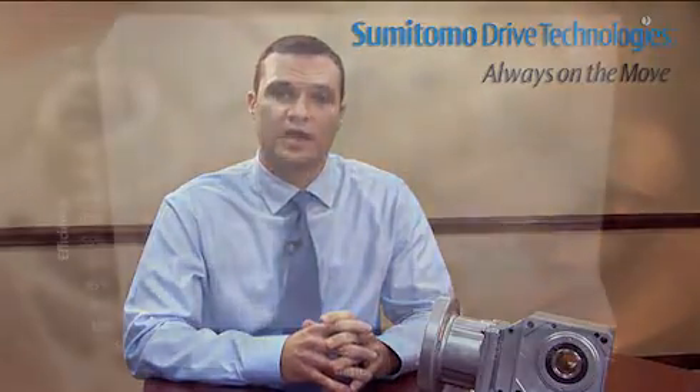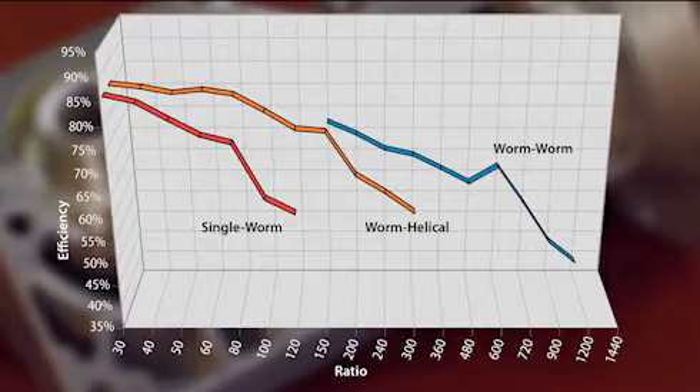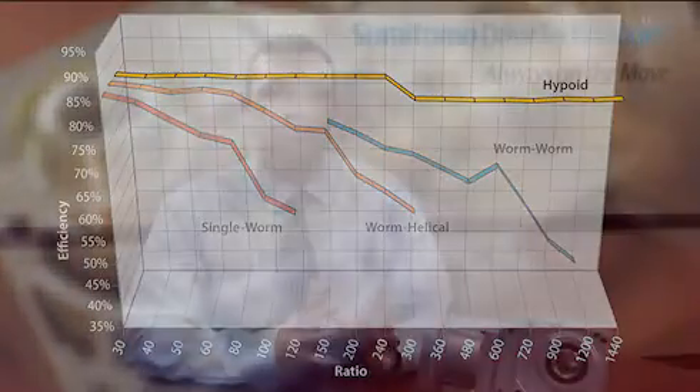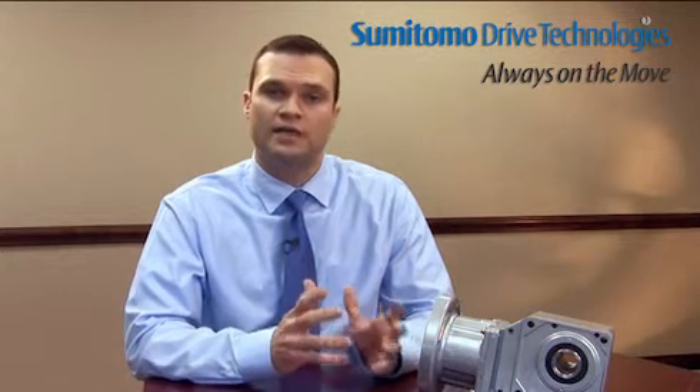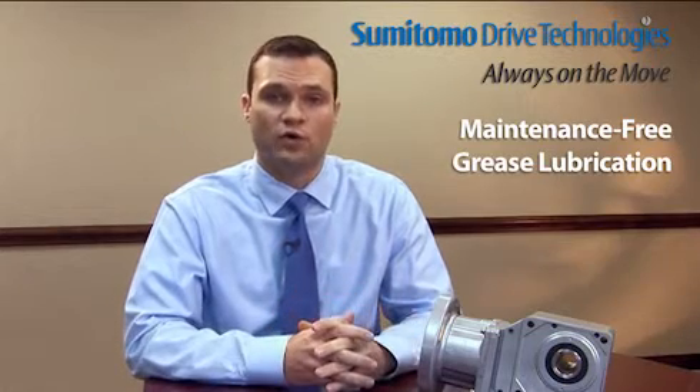The hyponic significantly outperforms worm gearing across ratios from 30 to 1 through 1,440 to 1. This all-steel hypoid gear design transmits torque more efficiently for more torque density in a smaller compact design. The hyponic is filled with maintenance-free grease lubrication at the factory, thus eliminating the need for oil changes.